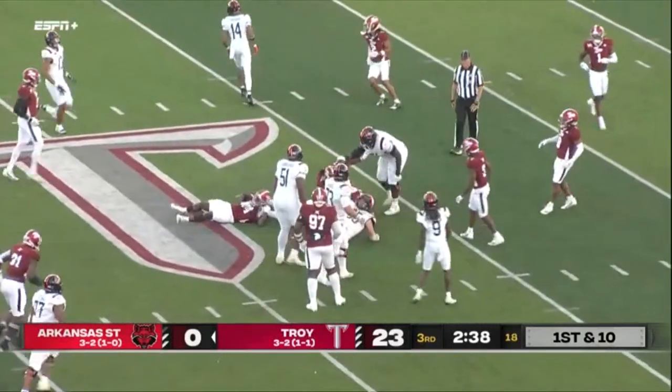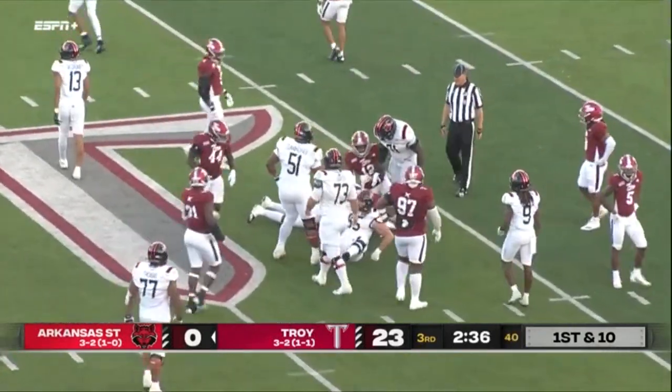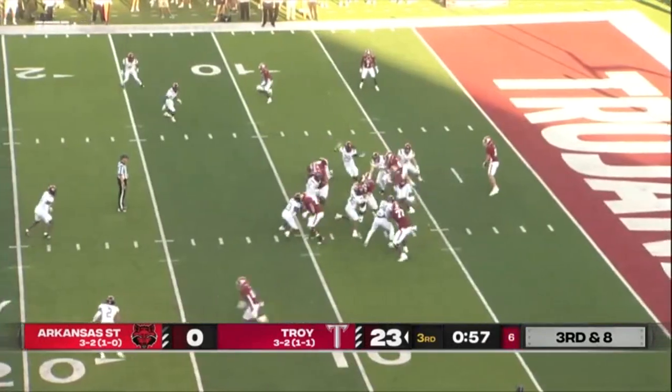This is Wallace, taking it inside Troy territory. He said B-minus, C-plus.